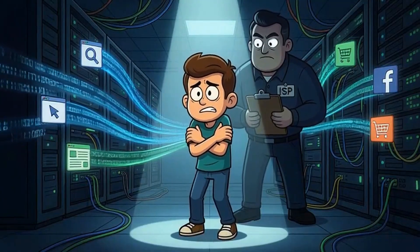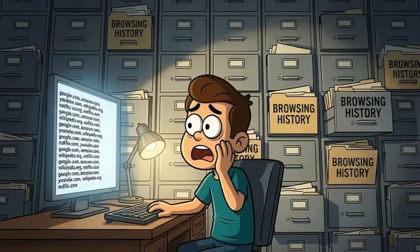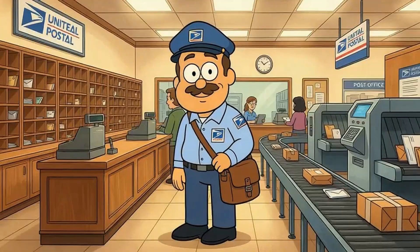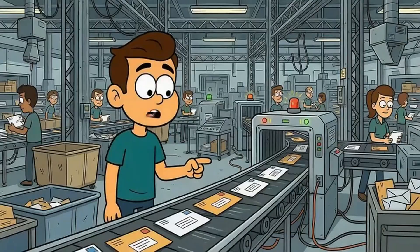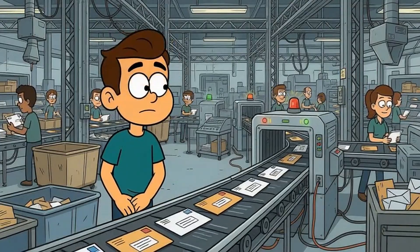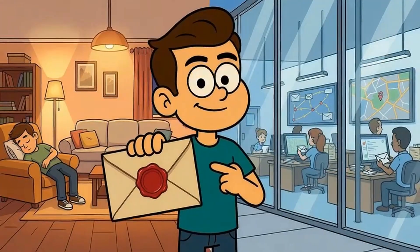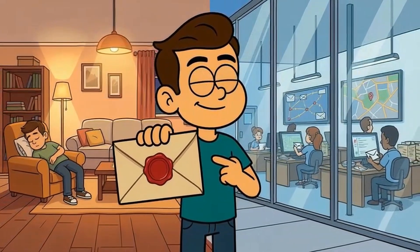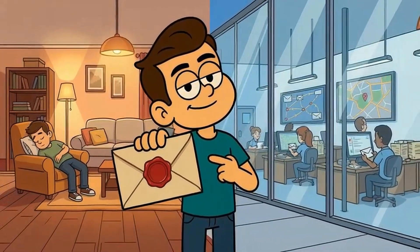Your internet provider sees everything. Every single website you visit gets logged. Incognito mode doesn't change that at all. Your ISP is like the post office — every piece of mail you send goes through them, and they can see the address on every envelope. Incognito mode seals the envelope so your roommate can't read your letter, but the post office still knows exactly where you sent it.